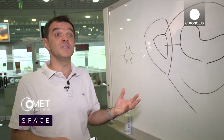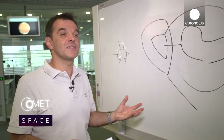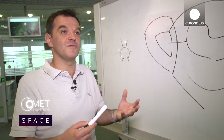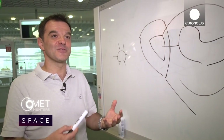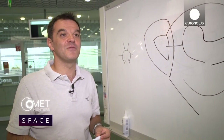Demand for that gravity map is high. The operations team and scientists need it in September if the mission's plan is to stay on track. This is fundamental for the continuation of the mission. If we are not characterising the comet properly, we cannot fly around it. We have to learn to fly around the comet while we are flying around the comet — a sort of self-referencing problem that we have to sort out within a couple of weeks.